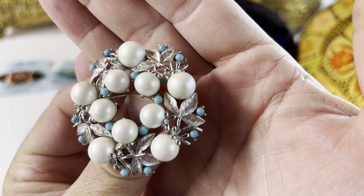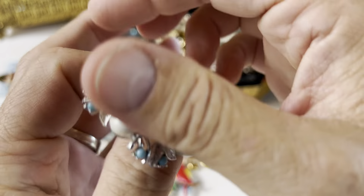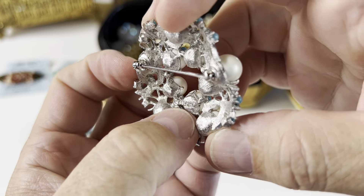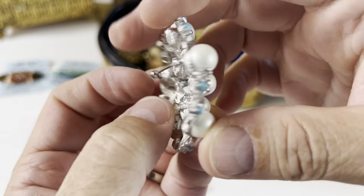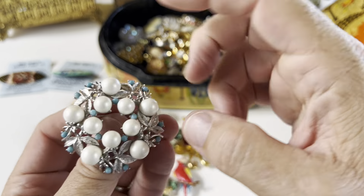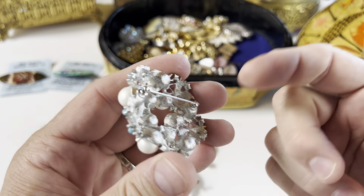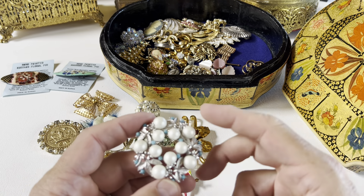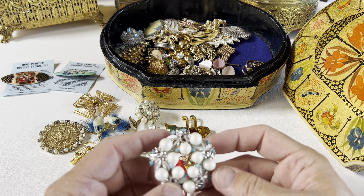Here we have — this looks like it would be a Sarah Coventry. Yes, it is — it's a Sarah Coventry right there. I actually think I might have the necklace and earrings for this; I'll have to go check. That's another thing I like about going through all this inventory: when I find matching pieces I put them together so I have sets.